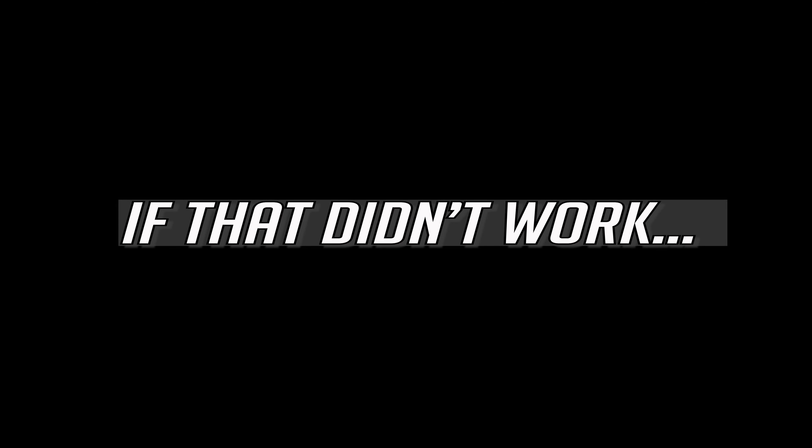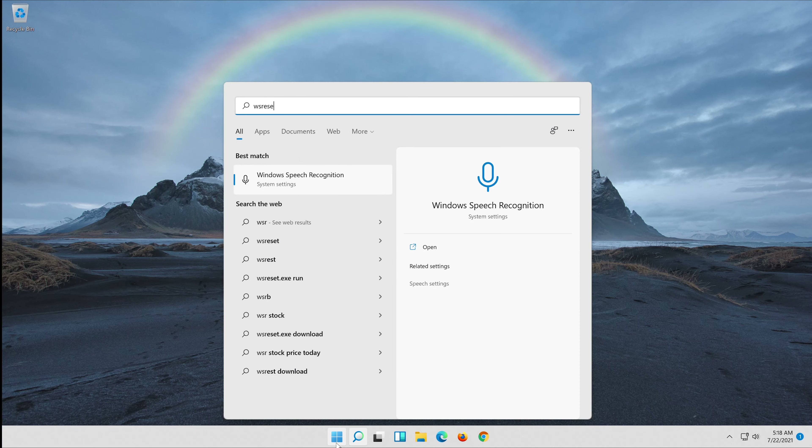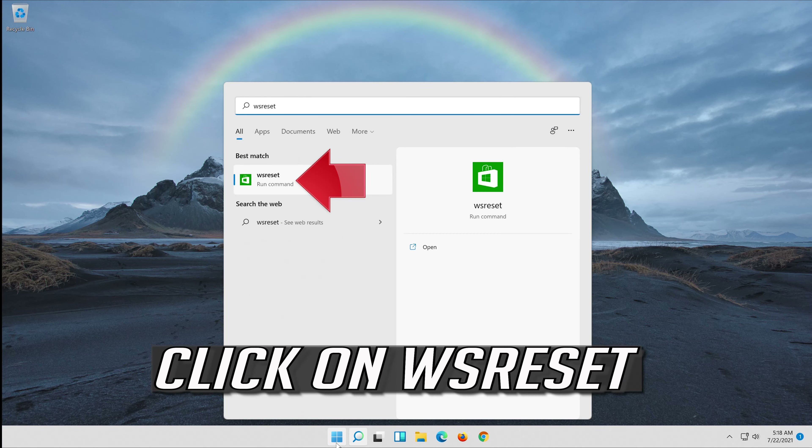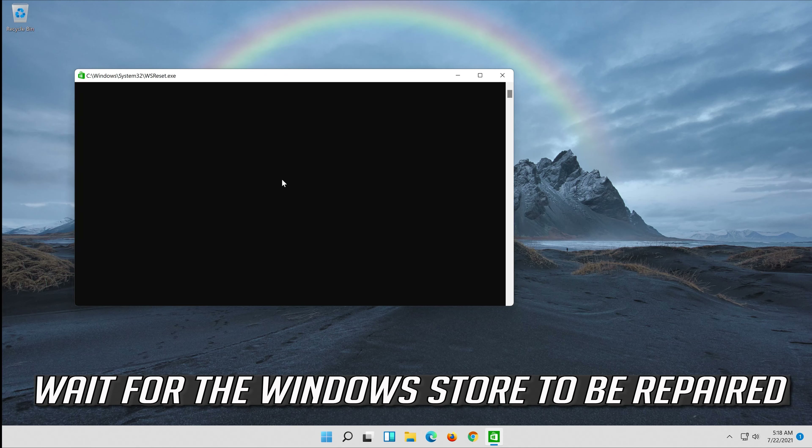If that didn't work, open Start and type WSReset. Click on WSReset and wait for the Windows Store to be repaired.